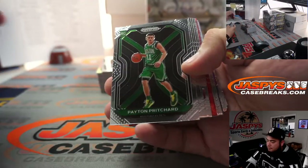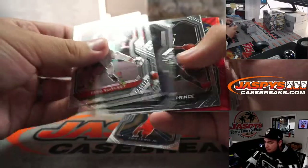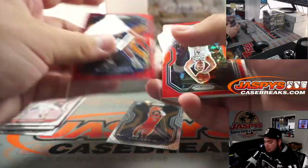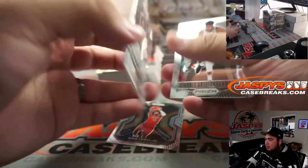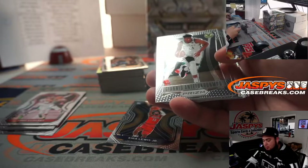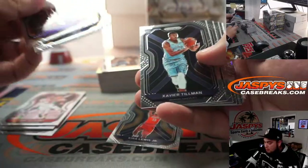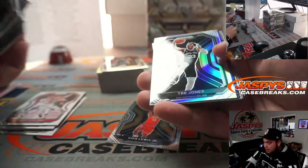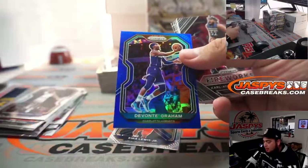Alright guys, first one. Payne Pritchard and Elijah Hughes. We got Juan Hernangomez. Got a 299. Giannis Flashback. And Trey Jones - nicely centered as well, for the Spurs. Silver, and Devontae Graham.